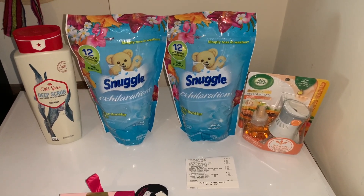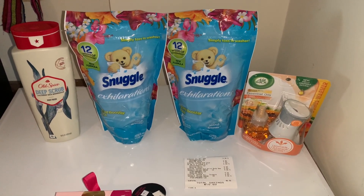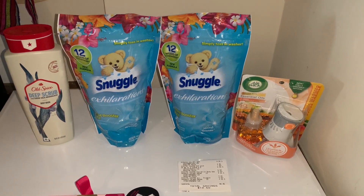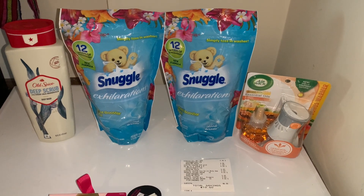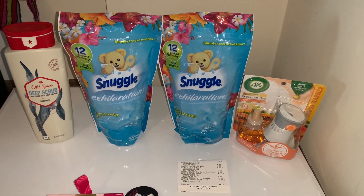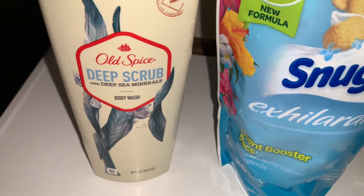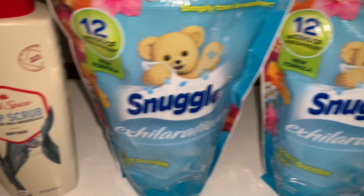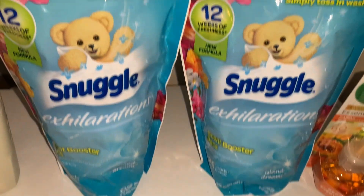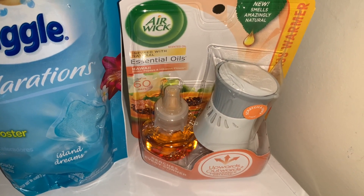I hope you got in on this glitch yesterday because I do believe that Dollar General has pulled all of the $5 digital coupons off if you have not clipped it already. Also, if you have not clipped it already, it's gone most likely. I'm sorry. So this was my haul on Tuesday — the Old Spice was $0.50 with that $5 digital coupon. I got two of the Snuggle Scent Boosters, which I love — these are my absolute favorite, they smell so good — and I got an Airwick Plug-in with the plug and the refill.